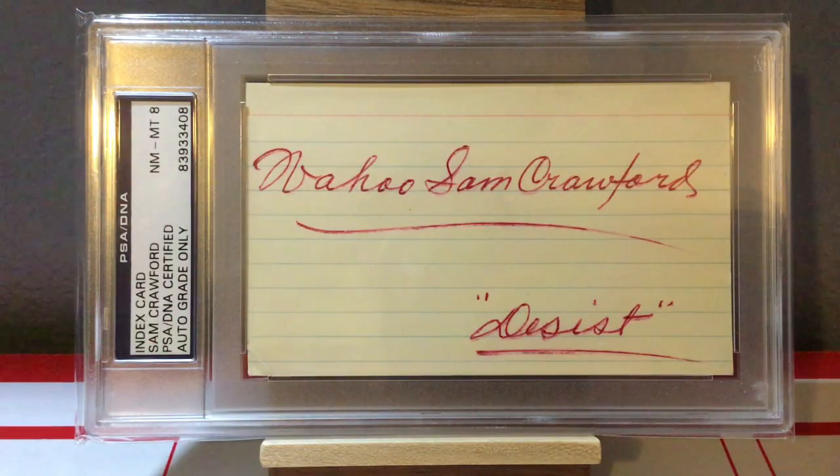This is a beautiful autograph of Wahoo Sam Crawford on a 3x5 index card. I love the red ink and how bold the autograph is. I even love the fact that he wrote 'Desist' — this must have been a person who had pestered him about autographs through the mail, and he's like, cut it out, stop it. That just makes me laugh. This came back a near mint to mint 8 on the PSA DNA autograph scale. I'm always perplexed by how PSA grades their autographs, but there's Wahoo Sam Crawford.